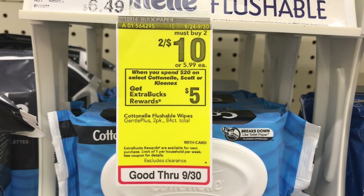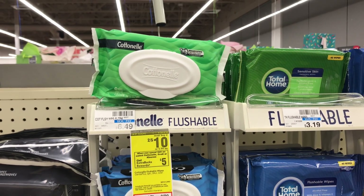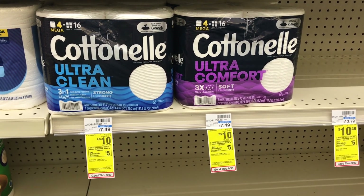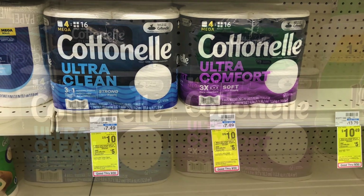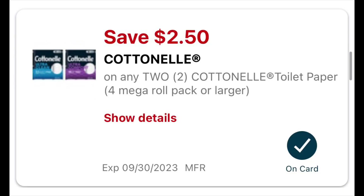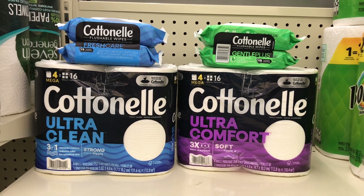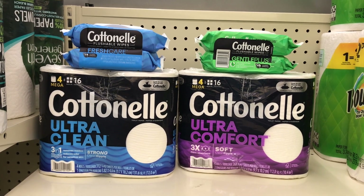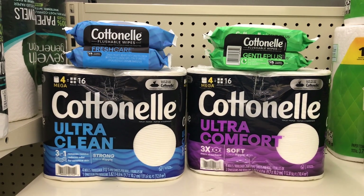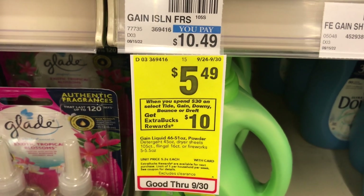The next deal is spend $20 get $5 back on Cottonelle. The flushable cleansing cloths are two for $10, so pick up two. To reach $20, add two Cottonelle four mega-roll toilet papers also on sale two for $10. The total for all four items is $20. We received a $2.50 off two Cottonelle digital coupon for the toilet papers, dropping it to $17.50. Pay that and get $5 back — all four items $12.50 or about $3.13 each.